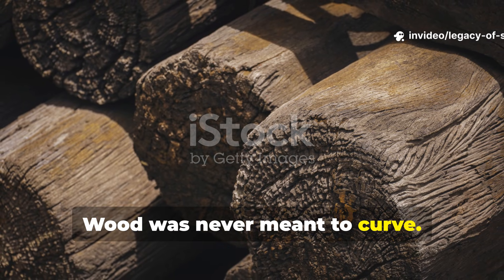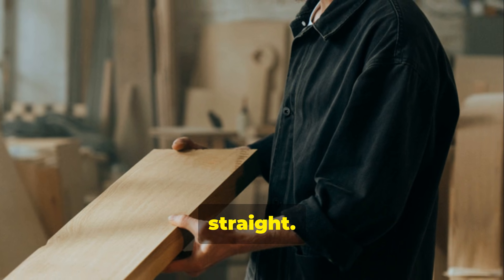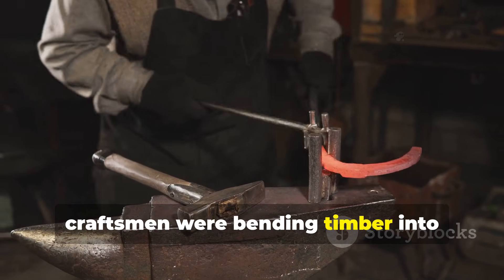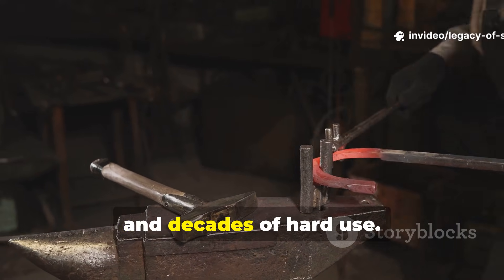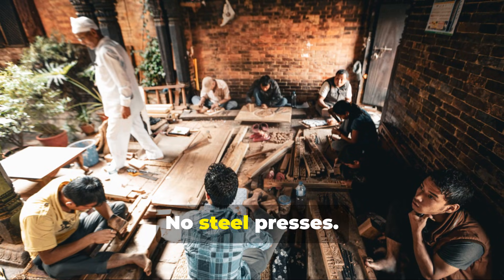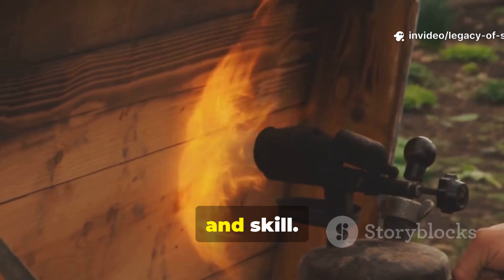Wood was never meant to curve. At least that's what it looks like — rigid, stubborn, straight. And yet, in medieval Europe, craftsmen were bending timber into perfect arcs strong enough to survive storms at sea, the shock of battle, and decades of hard use. No electricity, no steel presses, no modern clamps — just heat, moisture, timing, and skill.